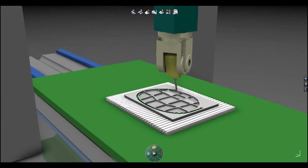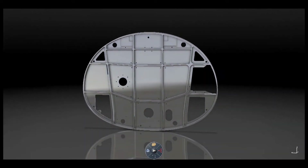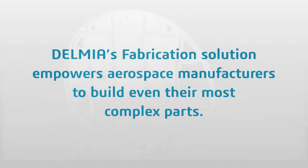The integrated machine simulation saves precious time that the programmer can now use to improve machining strategies. Delmia Fabrication's solution empowers aerospace manufacturers to build even their most complex parts.